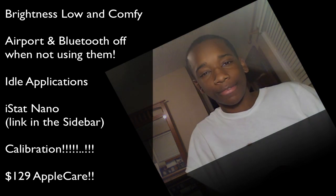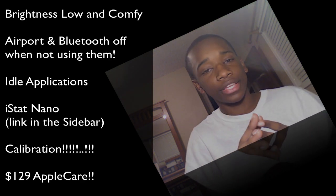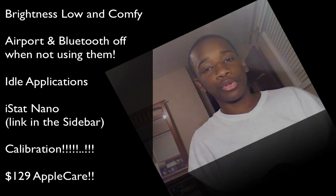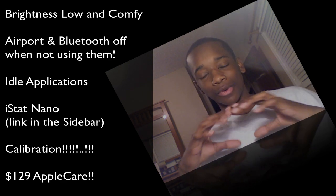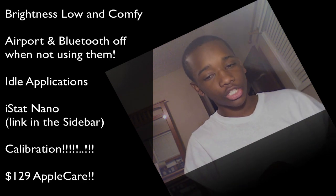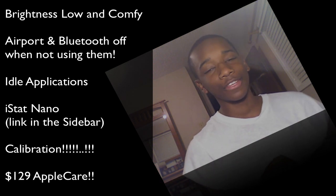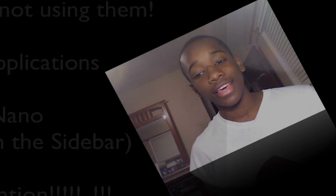Those are the quick tips. To recap: brightness, Airport and Bluetooth, and extra apps running in the background — kill those three things when you're not using them. To keep track, use iStatNano. Cycles are how many times your battery has been fully charged. For calibration: run the battery down, charge it up, let it sit. If you need a new battery and you're within your free warranty year, go to the Apple Store and have them swap it out. Otherwise, buy one for $129 — or check Amazon or Mac Mall for something cheaper.